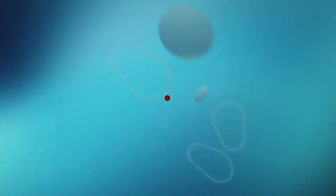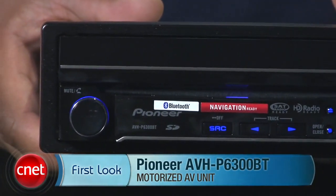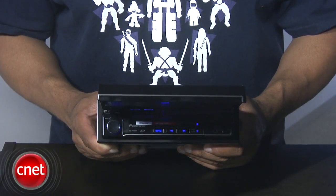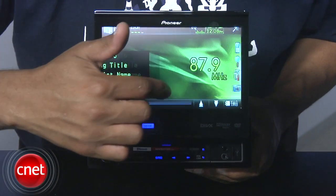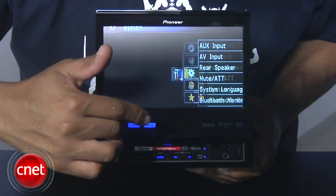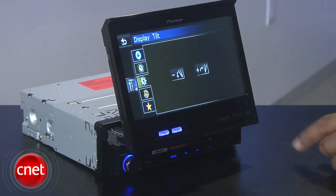Most new cars these days have big, pretty touchscreen displays right there in the center console. They're cool, but they take up a lot of space. Luckily, Pioneer has come up with a solution that is both elegant and kind of rad. If you want a big-screen car radio system but don't have a ton of space in your dashboard, you'll probably be interested in one of these motorized AV units. I'm Antoine Goodwin at CNET.com. Today we're taking a first look at the Pioneer AVH-P6300BT. This unit features a seven-inch color touchscreen that moves on a motorized arm. The unit can be tilted back and forth and retracts into a single-din chassis when not in use.